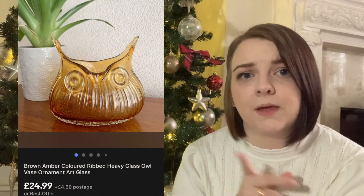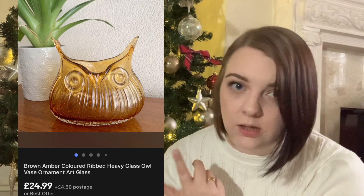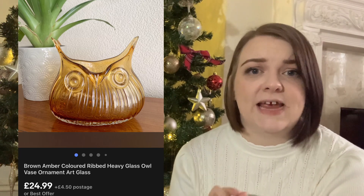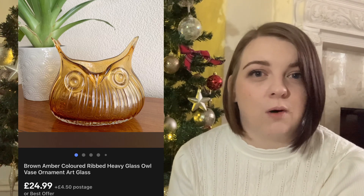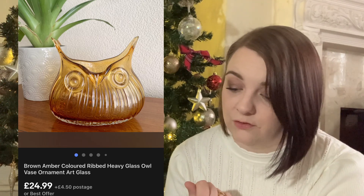This brown amber glass owl - a really heavy, absolutely beautiful piece - sold for £24.99. I paid £3 for it. It took a little while to sell because I think I had it priced quite high, but I was really happy that it went for such a good price.